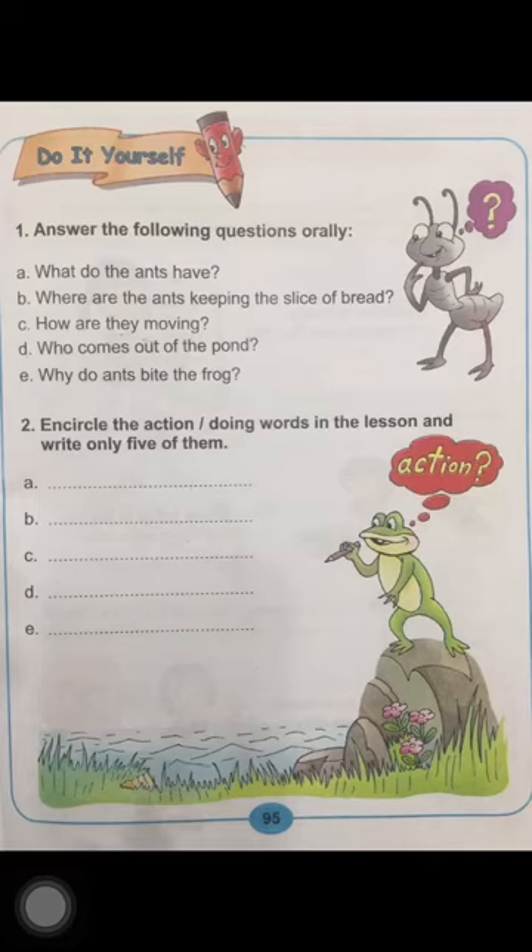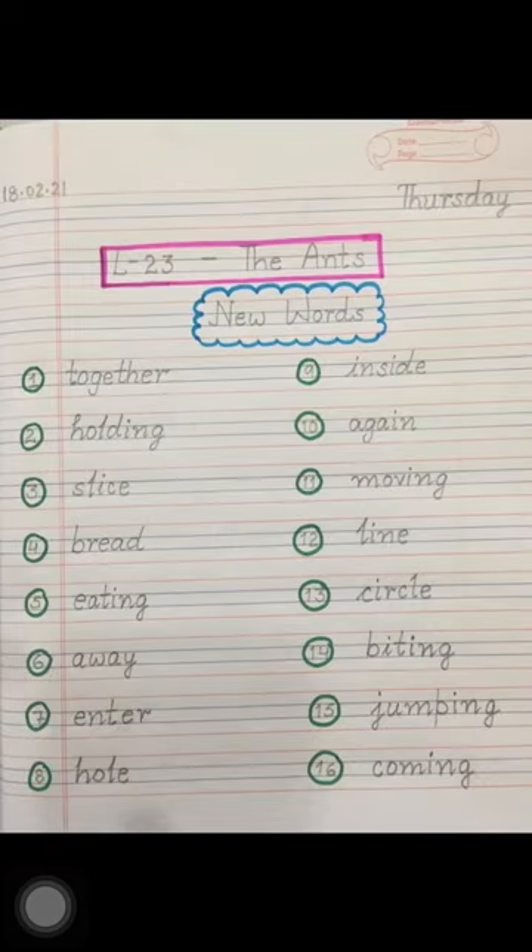So, children, now move on to question number two. Encircle the action or doing words in the lesson and write only five of them. You have already encircled all the action words in the lesson. Now you have to write any five of those words in the space provided. You can do it very easily. Do this work very neatly and carefully. Also, write the new words of the lesson very neatly in your English notebook.